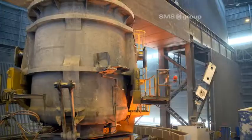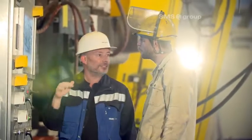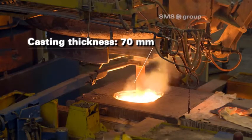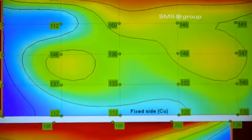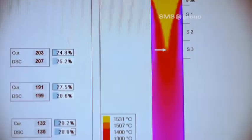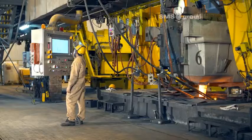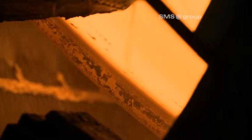The modernization steps in detail: the CSP caster. The modernization created the possibility for EZDK to operate alternatively with a casting thickness of 70 millimeters. SMS group installed the MMS Plus mold monitoring system, which supplies reliable information on the processes taking place in the mold. The integrated breakout prediction system minimizes costly production stoppages and repair costs. The strand guide system of the CSP caster was equipped with liquid core reduction.